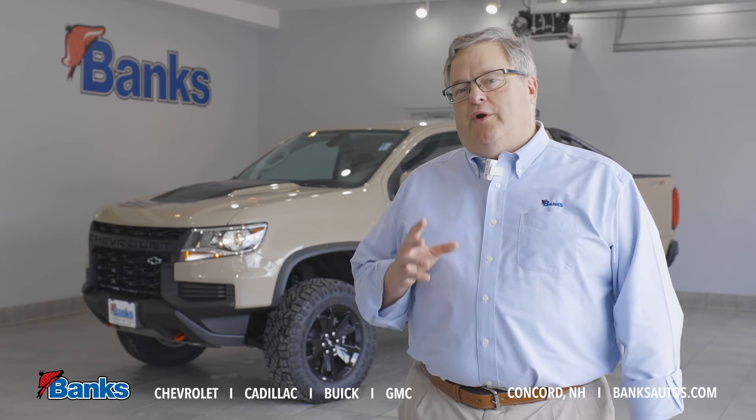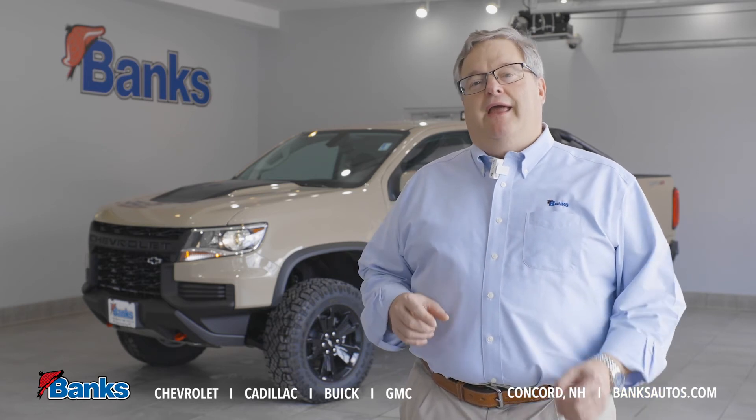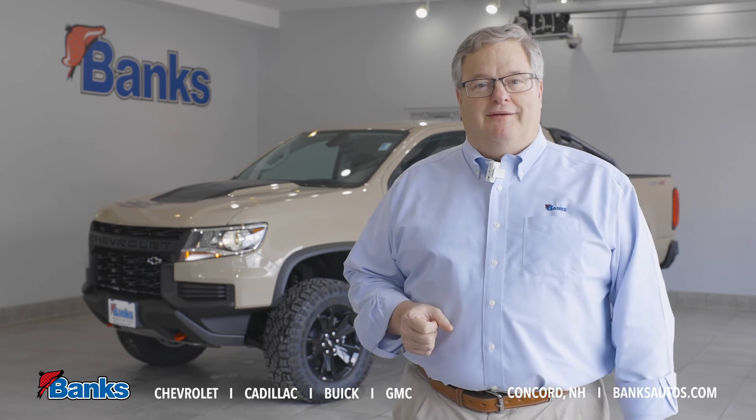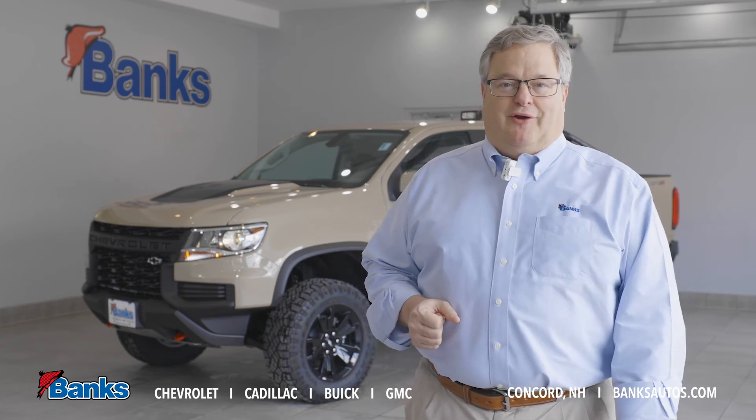It's a great system. It works wonderfully in our trucks and it's now available in even more models. Next time you're down at Banks Chevrolet looking at a new truck, have us show you the AutoTrack four-wheel drive system.